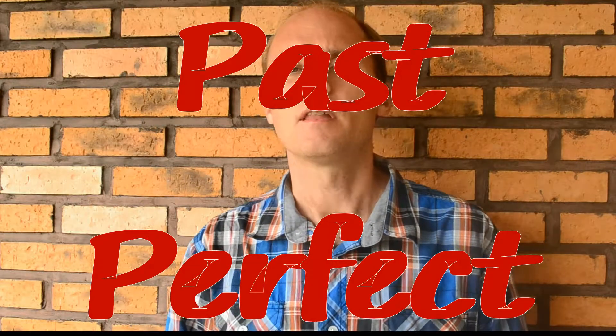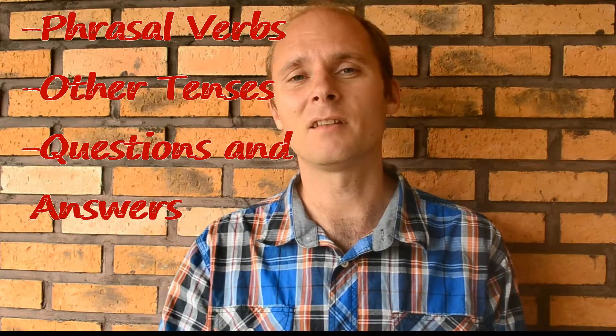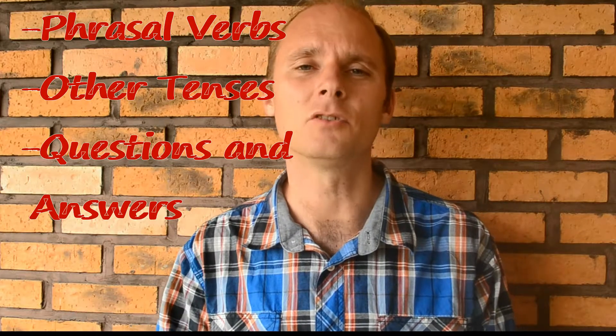Hey everyone! What's up? I'm Kevin. This is ESL Success and today we're going to be looking at the past perfect. If you haven't seen the present perfect yet, check out this video I've done before. And if today is your first time coming to this channel, check out my other videos. I've done phrasal verbs, other tenses, and lots of questions and answers so you can practice.